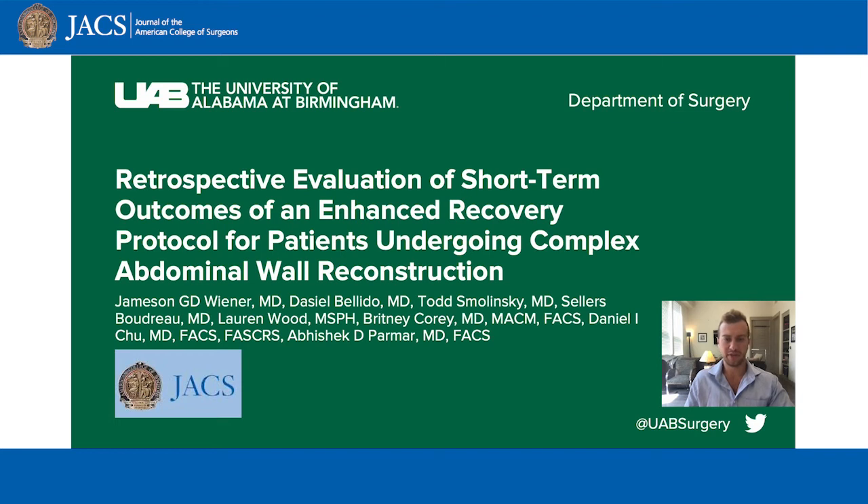Hi, my name is Jameson Wiener. In this brief video, I am excited to share with you our work accepted for publication in the Journal of the American College of Surgeons November 2022 issue about our experience with utilizing an enhanced recovery protocol in complex abdominal wall reconstruction.